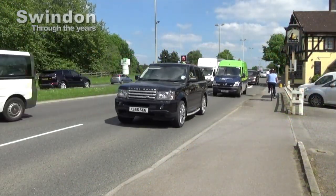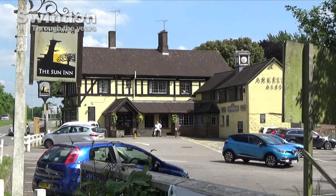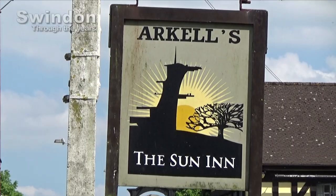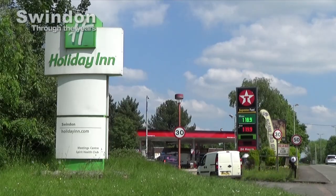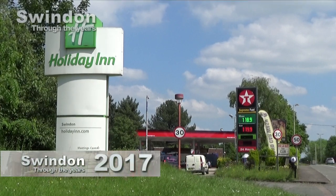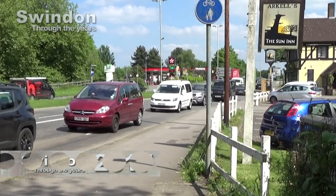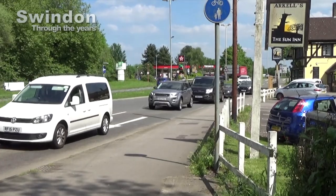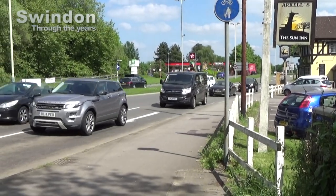The Sun Inn, especially popular in the warm summer months for those walking around nearby Cote Water. And the nearby petrol station still playing their part in a modern Swindon. More views that reflect just how Swindon has changed through the years.